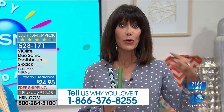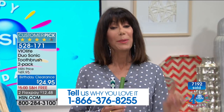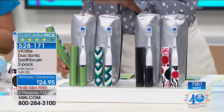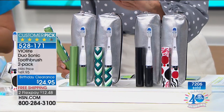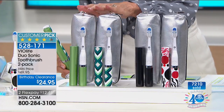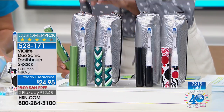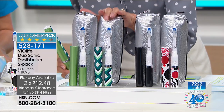If you have the original Violife Sonic, this is not the same one — the new Duo Sonic is upgraded with a second speed, going from 22,000 to 31,000 brush strokes per minute. These make the best gifts. We're down to only black or green available. At $24.95 for two with free shipping and two flex pay payments — and three on your HSN card — don't miss it.